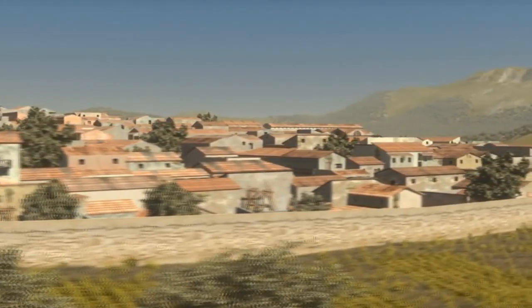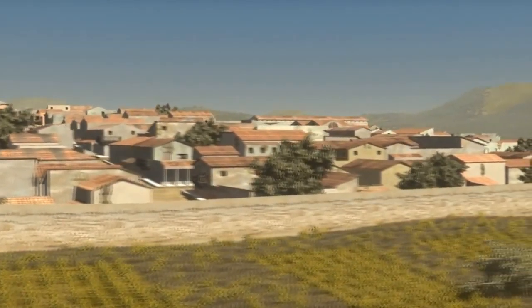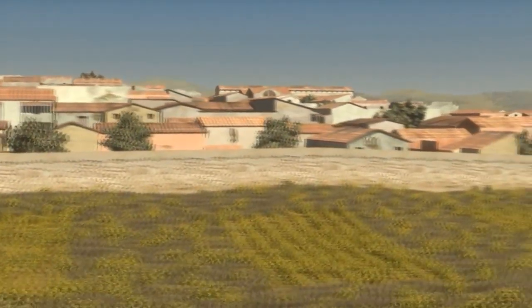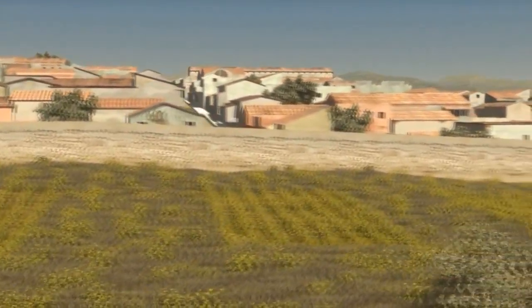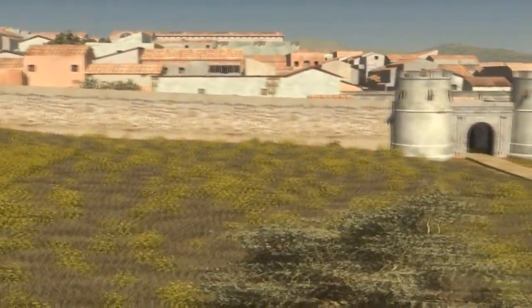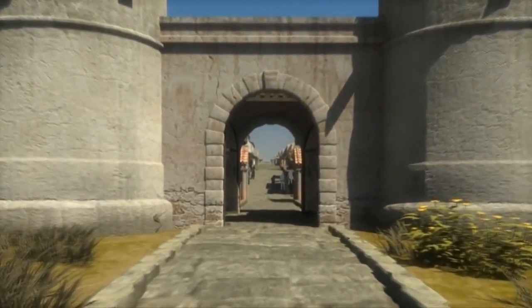The town wall was probably more than seven meters high and was made of granite and other local stones. It had four gates connected to the main roads leaving the urban area. On the south side, we arrive at the most important entrance, the so-called Port Azul.